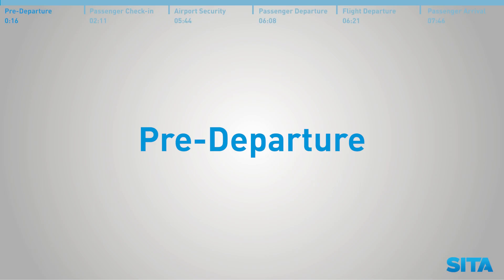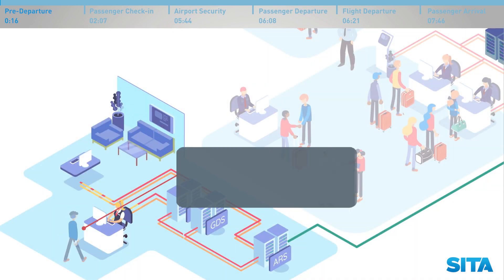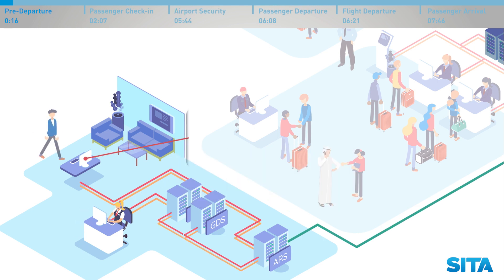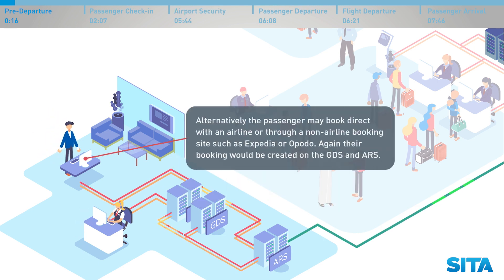Pre-departure. The passenger may book through a travel agent, with their booking created on the Global Distribution System and Airline Reservation System. Alternatively, the passenger may book direct with an airline or through a non-airline booking site, such as Expedia or Opodo. Again, their booking would be created on the GDS and ARS.